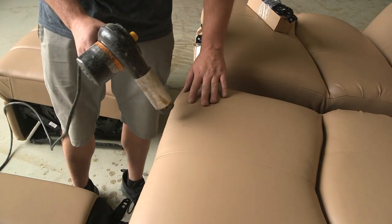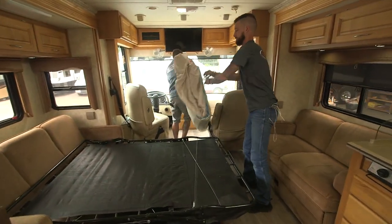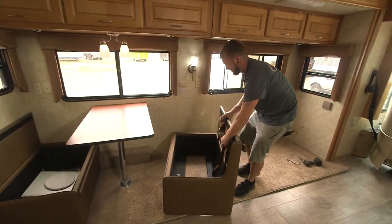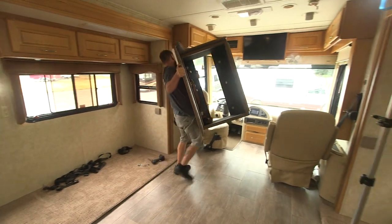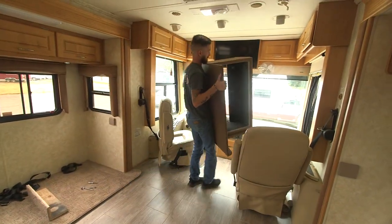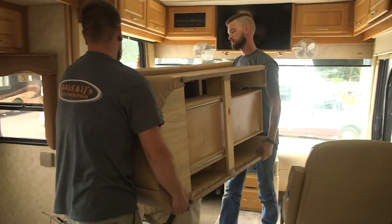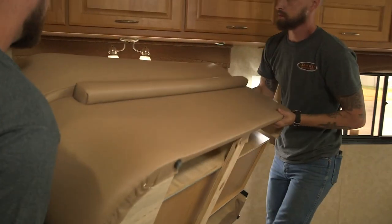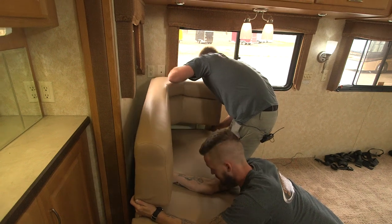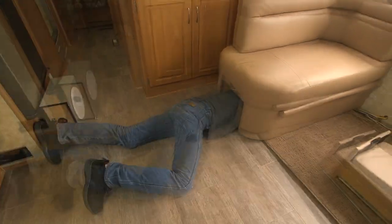A heat gun works wonders to remove any wrinkles in the fabric. The old furniture is disassembled as much as practical for easier removal via the RV door. It can be a snug fit, but the furniture probably came in through the door so it can also exit that way. Some Dave and LJ's technicians really get into their work — when the fasteners are deep inside, you do what you've got to do.